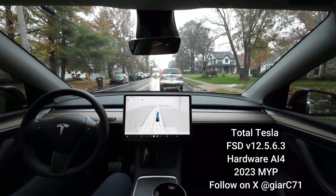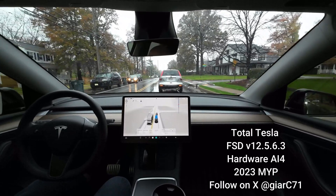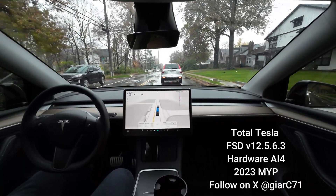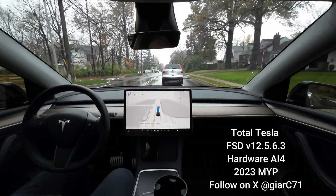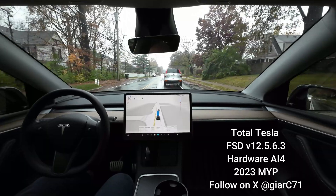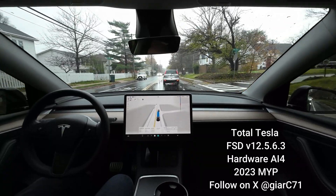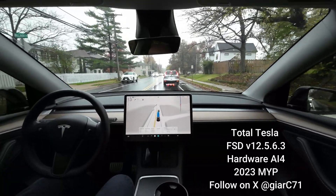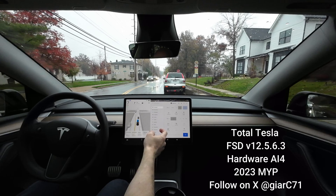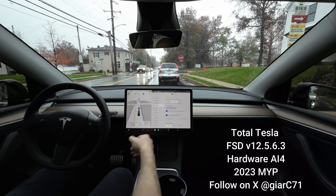There are some speed-related issues at times, especially entering the highway, and we'll see if it happens again because we're going to take the same highways I've taken normally to play hockey on Sundays. As far as lane changing, it's comfortable. Right now for the highway I'm in standard mode for autopilot.